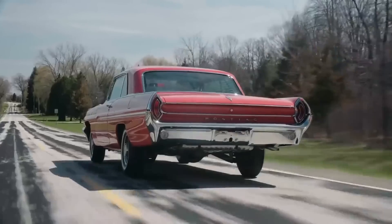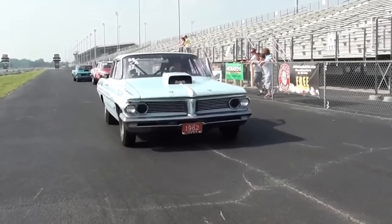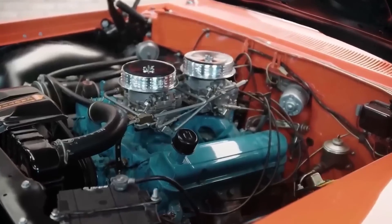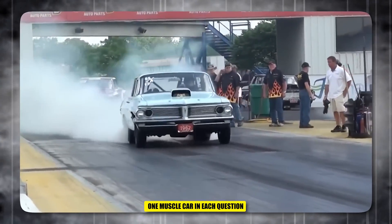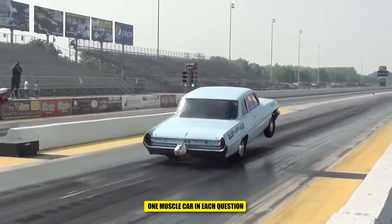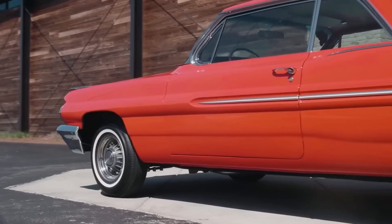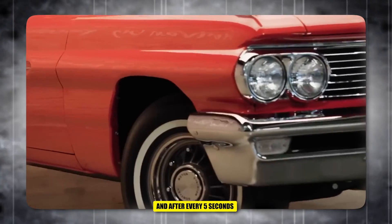Before we start, let's go over the rules of the quiz so everyone knows how it works. First of all, we will share some details of the car, and then you'll see one muscle car in each question and you have to name it. You have 15 seconds to answer each question, and after 5 seconds you will see the options.